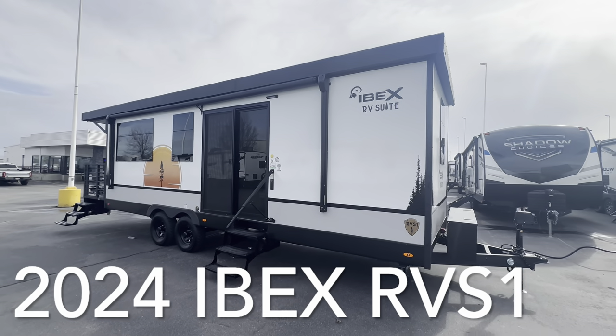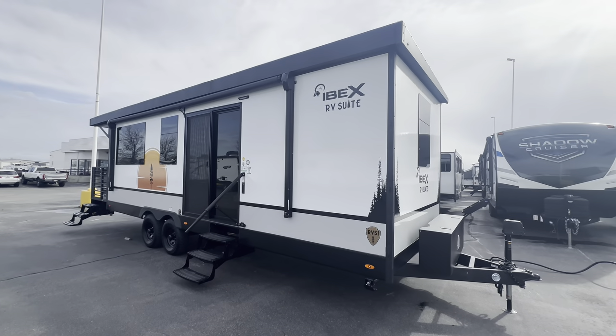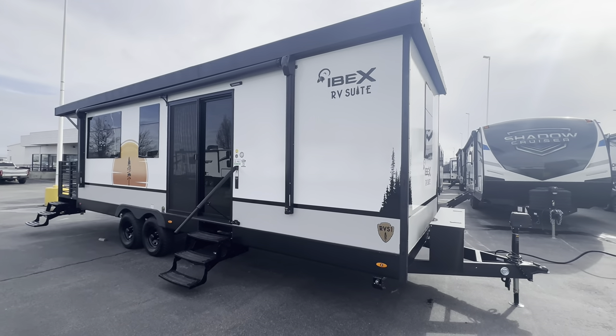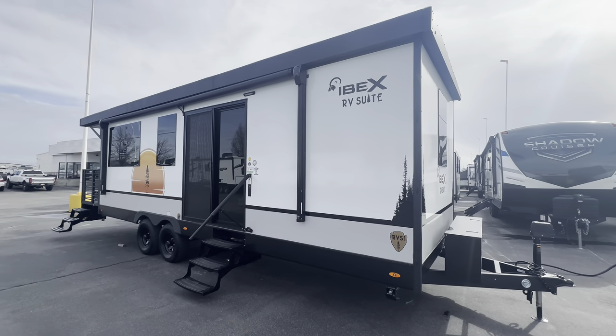What's up everybody? This is Craig Howard at the Happy Camper RV Superstore. Today we're going to look at a brand new model. This is an Ibex RV suite — the model is RVS1. This is a super awesome destination style trailer. Let's take a look.